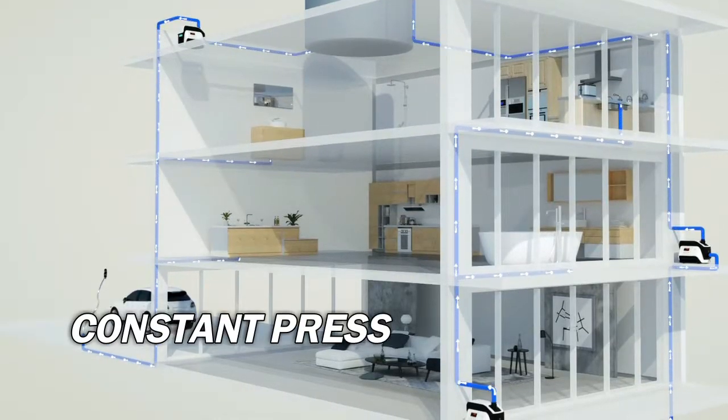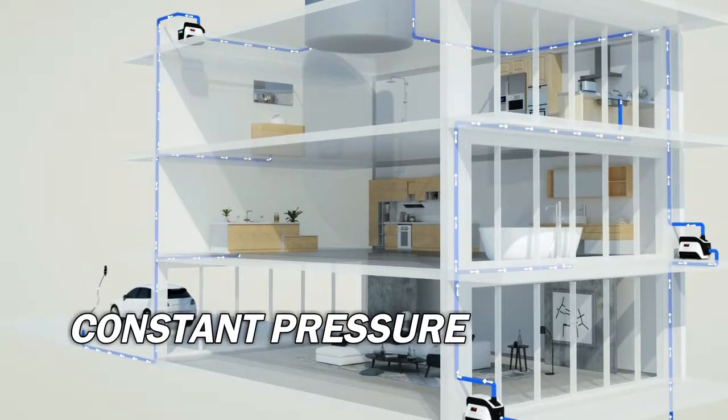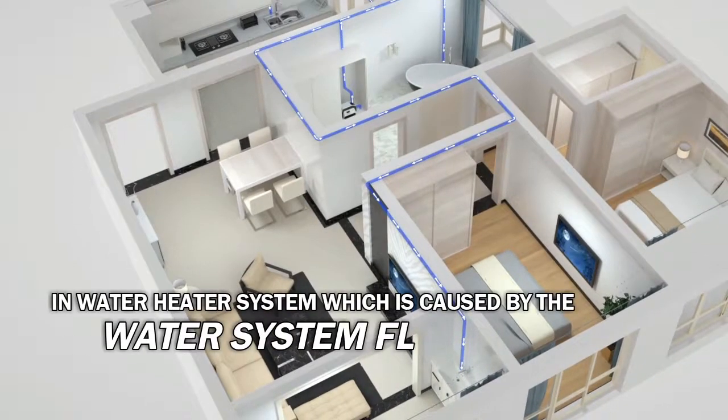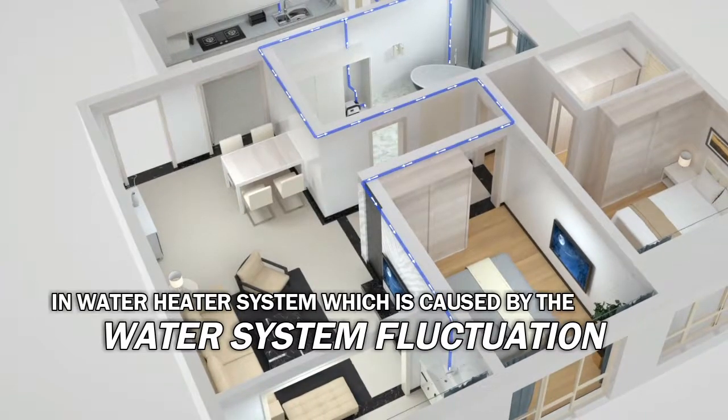The CHV pump can supply constant pressure in houses, which can eliminate the too-hot or too-cold water problem in the water heater system caused by water pressure fluctuation.